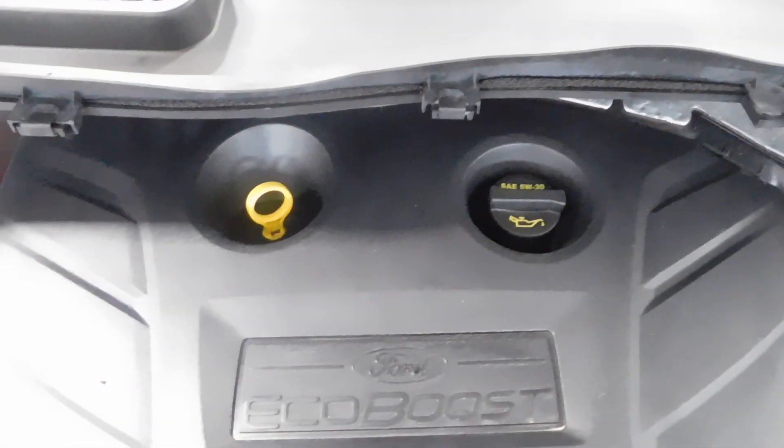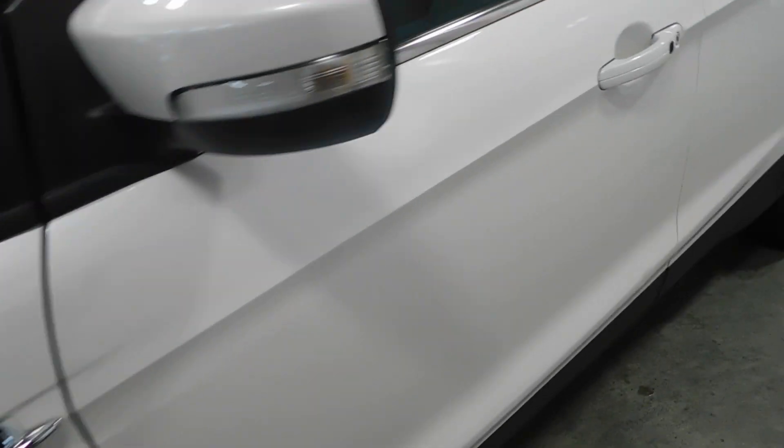Under the hood here it has a 2.0 liter four-cylinder EcoBoost engine and it is very clean, very nice there. I'm going to leave that hood up — we're going to go walk around and show you the body.